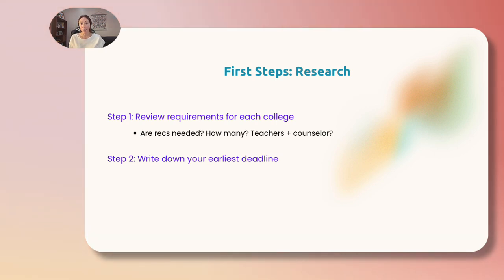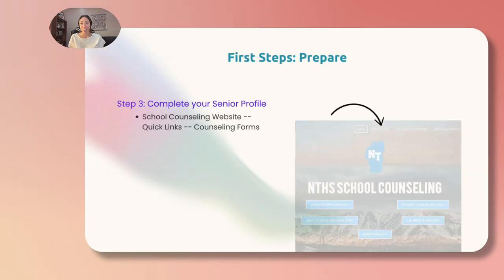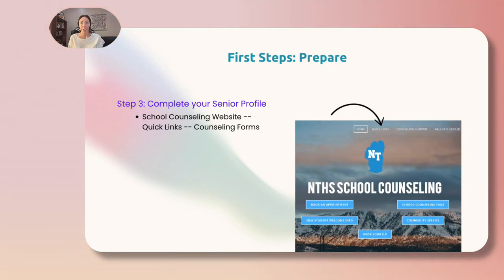Step two, write down your earliest application deadline. Step three, complete your senior profile. You can find this on the school counseling website by clicking Quick Links at the top of the home page and scrolling down to Counseling Forms.